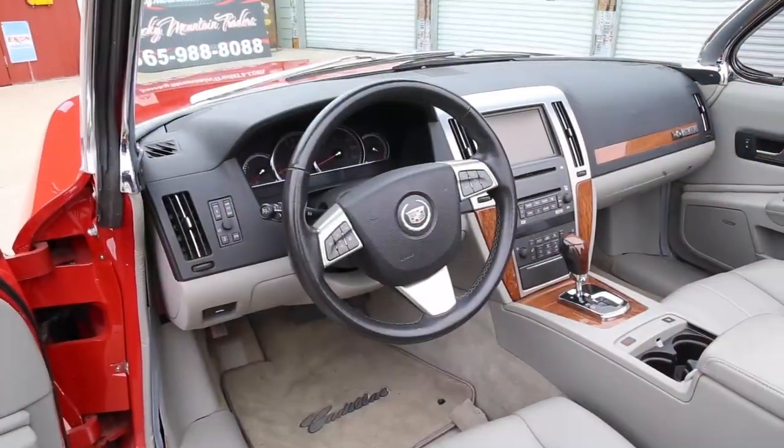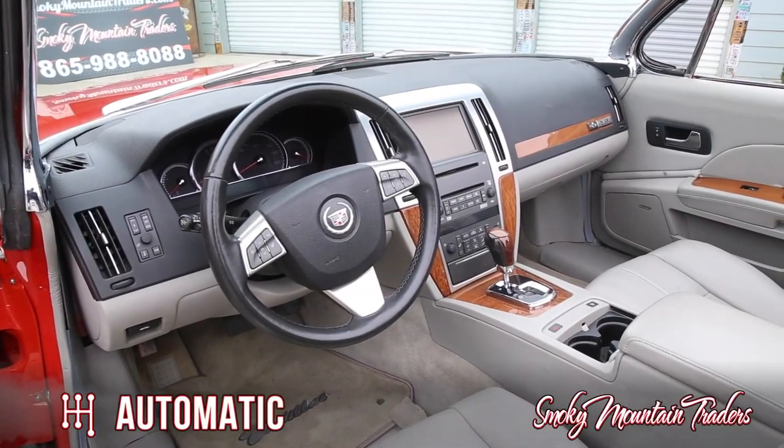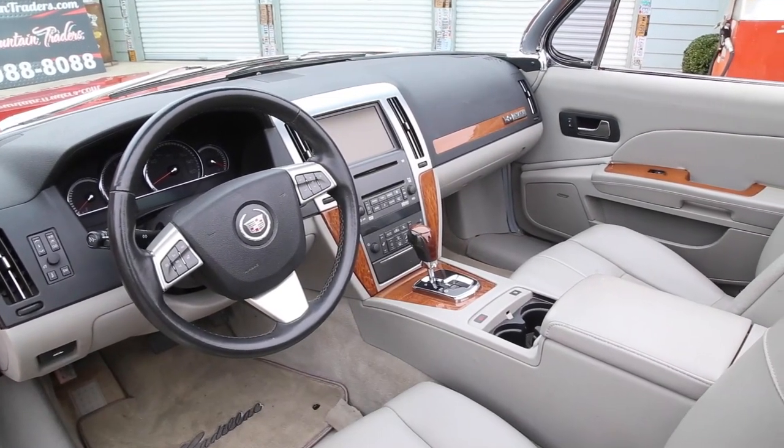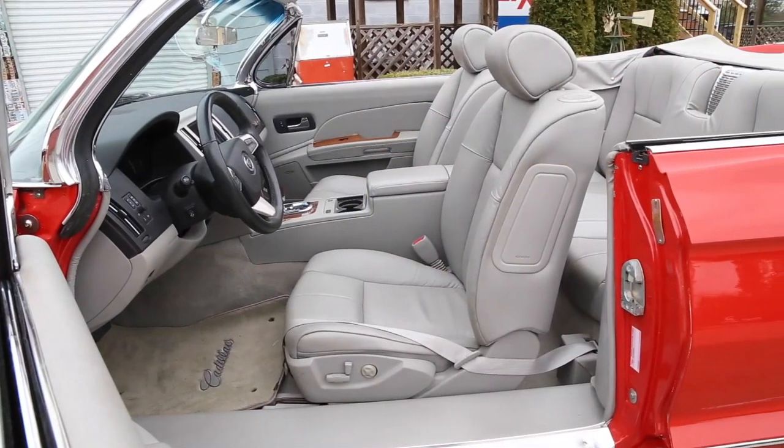This '61 has been custom fitted with the entire interior kit of an STS. When you sit down, you will feel right at home as this is just like riding in a new vehicle. The light gray color scheme is a perfect complement to the exterior. The push button start is fully functional along with having power windows, power door locks, and a power top.